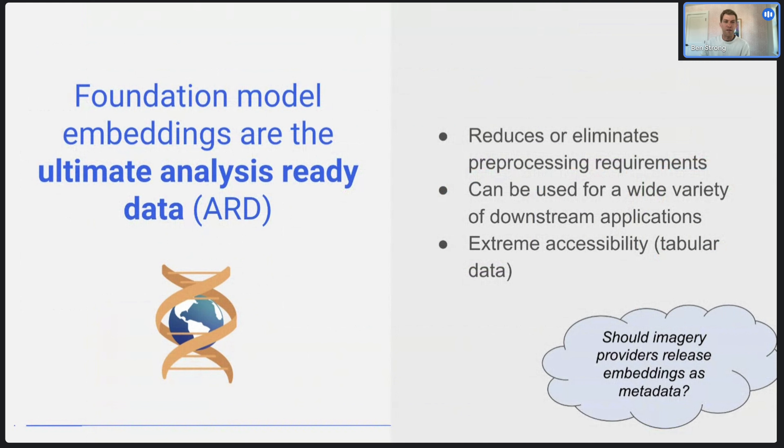The key lesson is that embeddings are really the ultimate analysis-ready data. The promise of analysis-ready data is that you don't need a lot of pre-processing and it can be used broadly for different applications — and that's really what foundation model embeddings are useful for. They're extremely accessible: you can take an image stack that can be a large amount of data and compress it down by a factor of 10,000 or more to just a vector embedding. You can use all kinds of different modeling approaches — just pull standard Python libraries; you don't have to build complicated neural network architectures — but you can actually achieve state-of-the-art results.